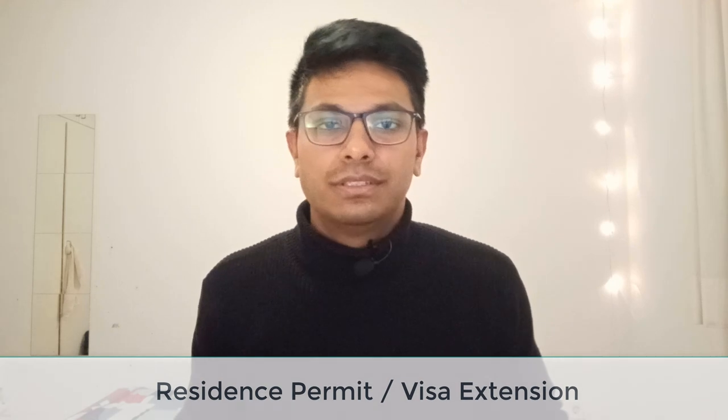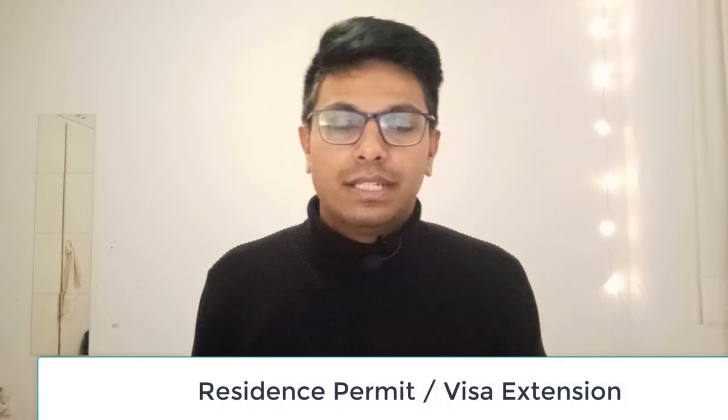The fourth thing is the residence permit. The visa you receive is generally valid for three months, or in some cases six months, so you have to extend it. In Munich, once you extend your visa you get an extension for two years. I will not cover the residence permit in this video — I'll make a separate video on the complete application process for the residence permit in Munich.